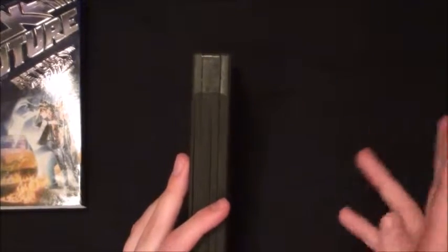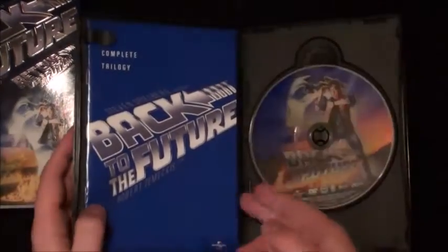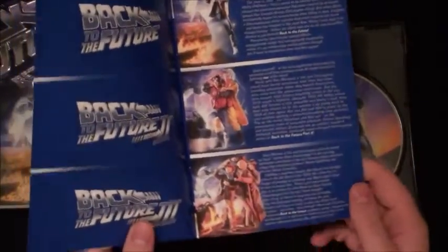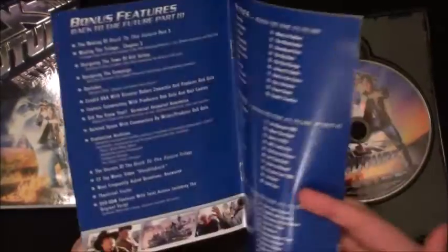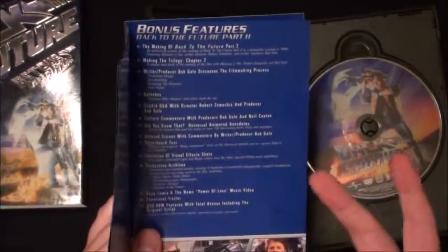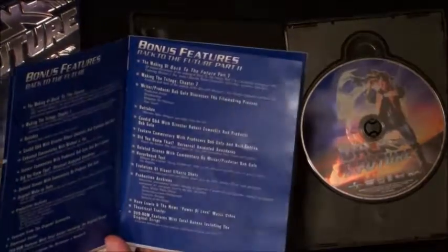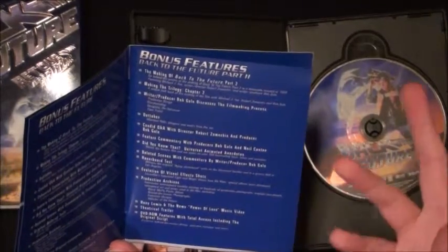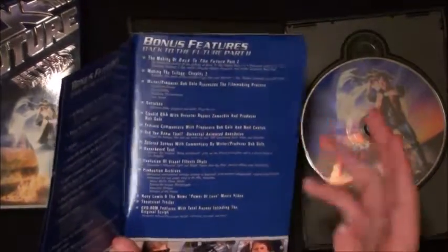Just popping it open, first up we have a book. Flipping through it - the first couple pages give a brief synopsis of each movie, the next three pages go over the bonus features of each film. It's not as extensive as the 2009 or 2010 release. I've decided to keep my other Back to the Future DVDs - the ones with the original postcard with the black background.